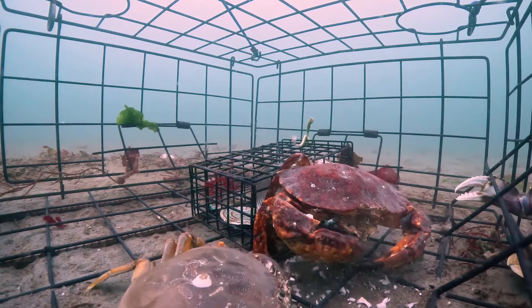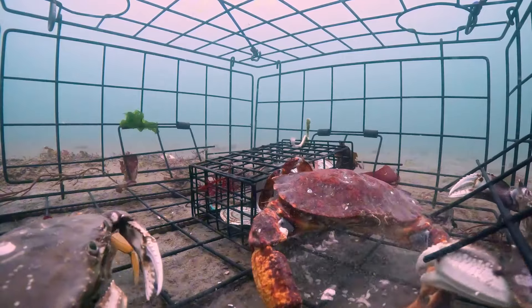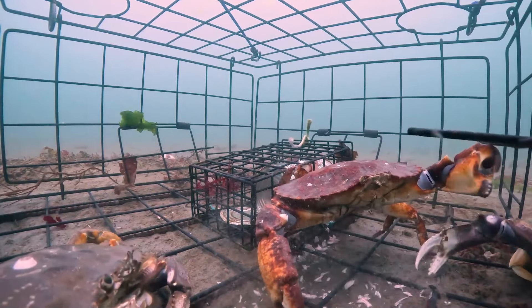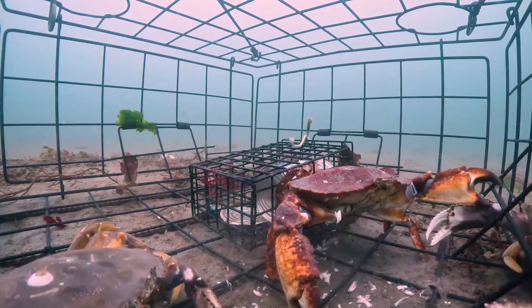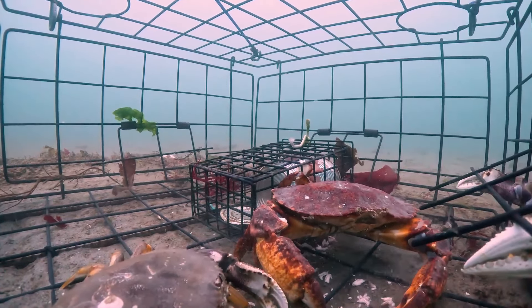The sea is not only a place to earn a living but also a place to test the courage and love of the job of fishermen. Each boat arriving with a full load of crabs and lobsters is the result of days of hard work. But for them, it is completely worth it — they are not only proud of their products but also contribute to providing quality food for millions of people.